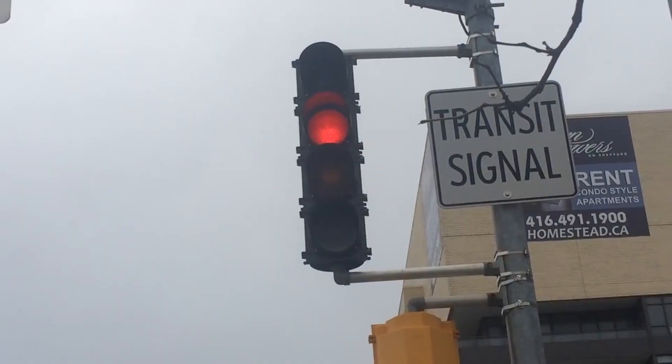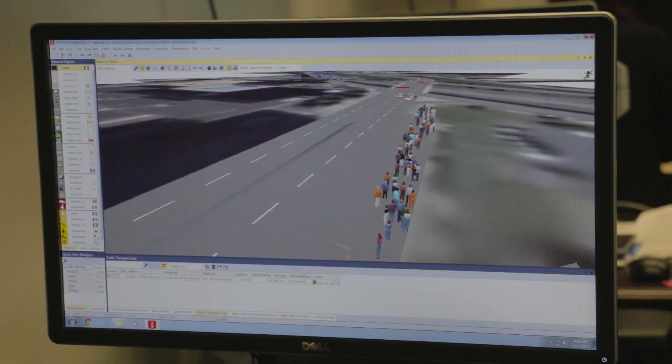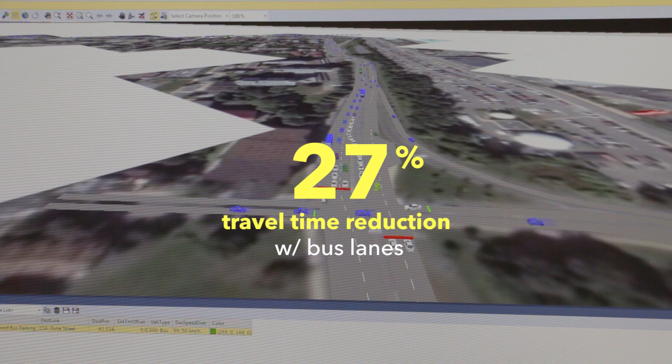Then I ran a simulation where we added transit priority signals — that saved 9 to 15% in travel time. For the next simulation, we swapped out the transit priority signals with bus lanes — that saved 27% in travel time.